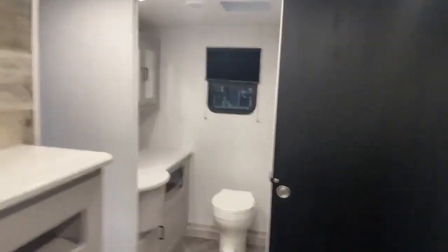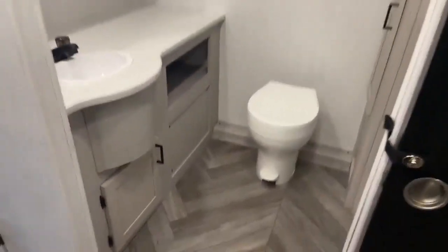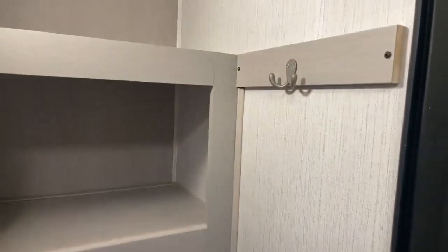Coming back here, you have your nice huge rear bath with lots of countertop space, porcelain foot flush toilet, nice size shower with the antimicrobial shower curtain, vent, two vanities, and a deep pantry so you can get board games, cereal boxes, pots and pans, and a spot for a garbage can.